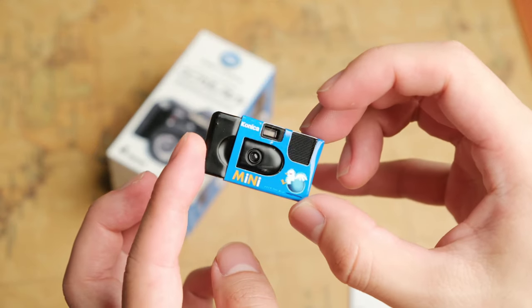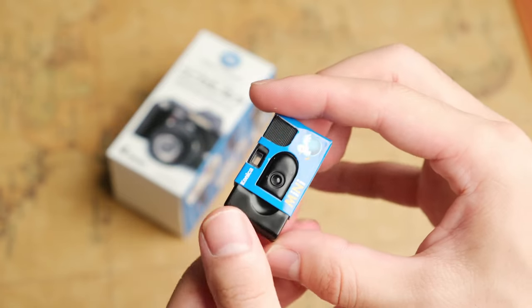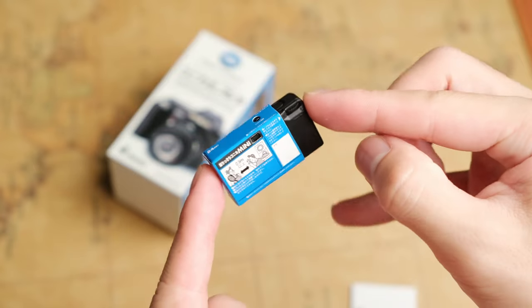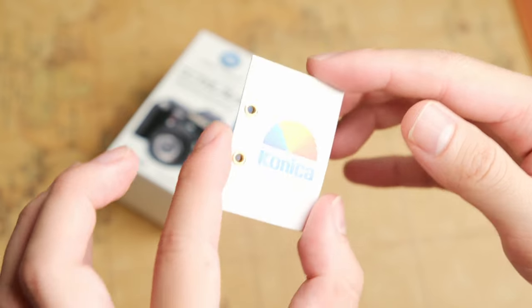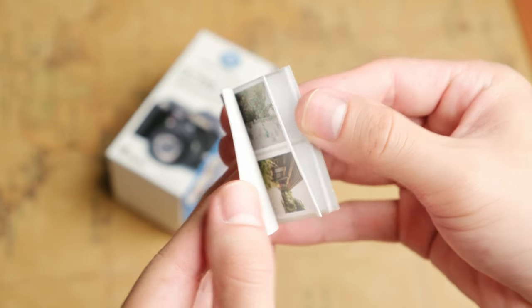I basically purchased two boxes because I wanted the Konica C35EF. What I got from the first box was the disposable mini camera — the miniature version with the album. What's nice about the mini with the Konica album is the album itself has these tiny index prints inside, which is insane. Japanese people are really good at making miniature stuff at realistic levels of precision.